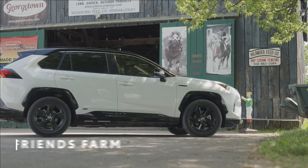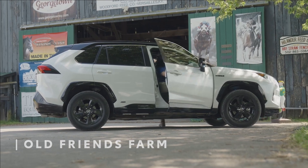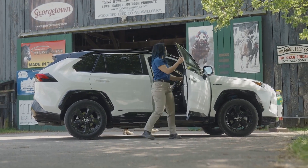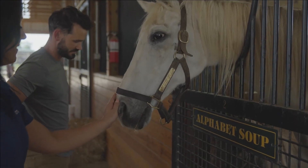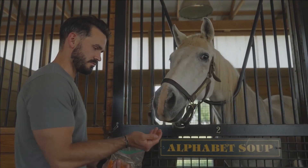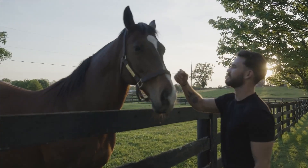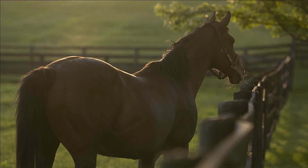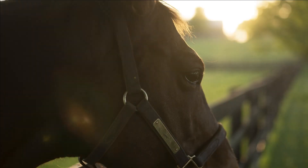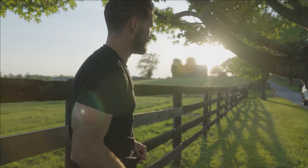Old Friends Farm is essentially this really incredible place where these retired racehorses go to live out their last days, and they're really well taken care of. For me, I've always been a huge animal lover and kind of grew up around horses as well. Getting to just roam around there, hang out with the horses, snap photos, and enjoy all the greenery made for a beautiful afternoon.